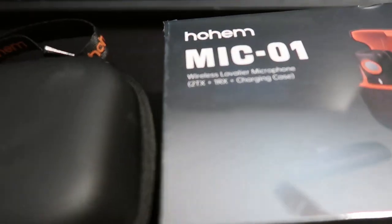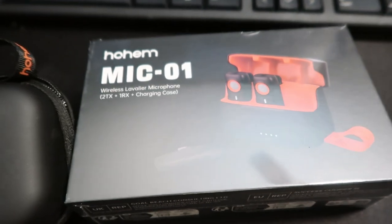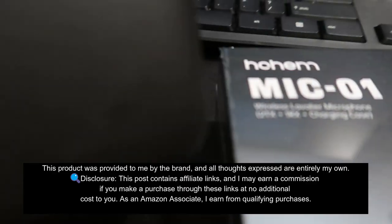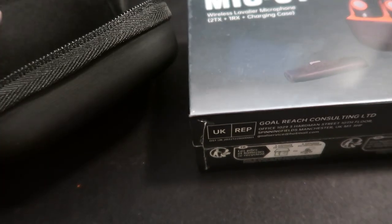Hey there, content creators and live streamers. Are you tired of struggling with poor audio quality while recording videos or doing interviews on your iPhone? If you're nodding your head right now, I've got just the thing for you.